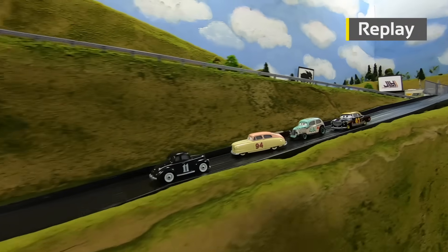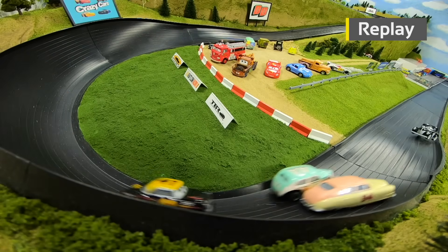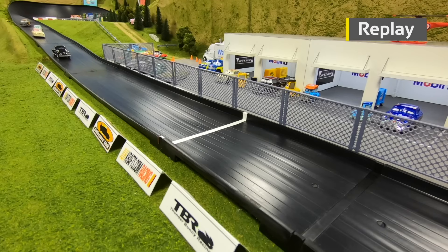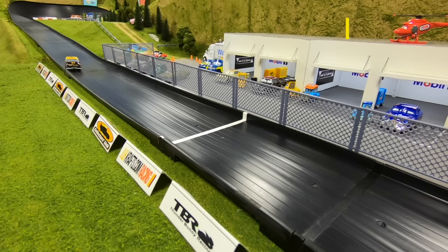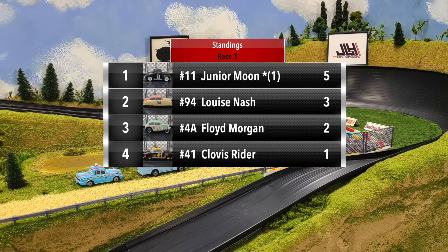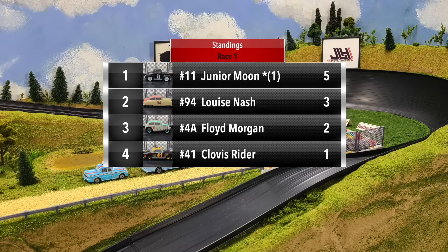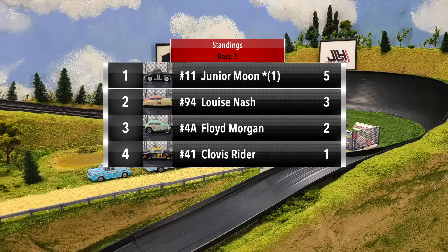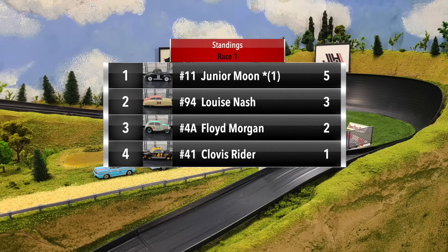Junior Moon got off to such a good start, got spun around by Nash at the exit of turn two, and then going into turn three there was a big battle for second. Nash was sideways but held on to the position and took the extra point over Morgan. A great start for Junior Moon — he wins race one with five points. Louise Nash in second with three points, Floyd Morgan in third with two, and Clovis Ryder with one point.